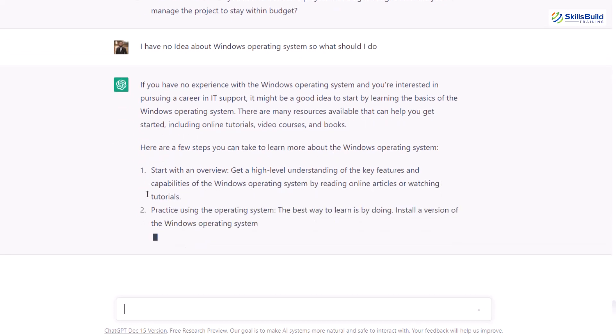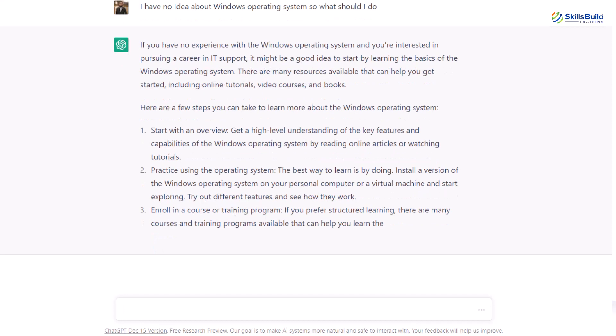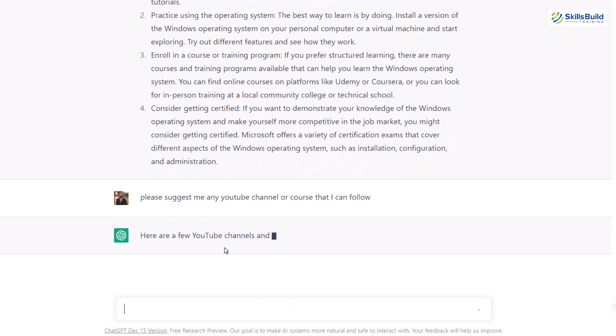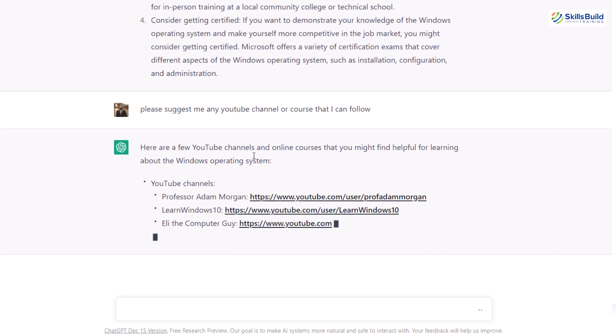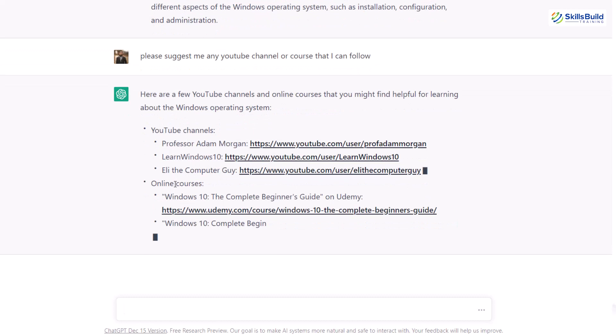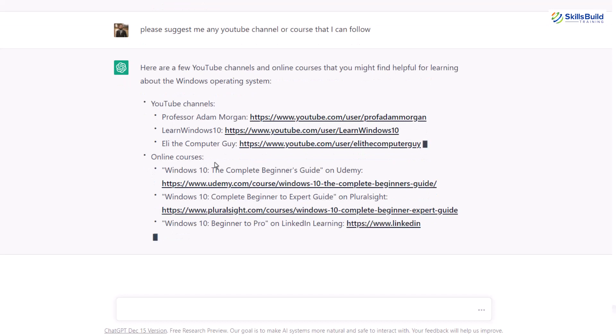Here are some steps I can take. Start with an overview. Then practice using the operating system. Then enroll in a course or training program. For that purpose, let's ask ChatGPT if there is any such course. I'll write: please suggest me any YouTube channel or course that I can follow. It is telling me about YouTube channels I can follow to learn Windows — first it says Professor Adam Morgan, then Learn Windows 10, then Eli the Computer Guy — and it also suggests online courses.